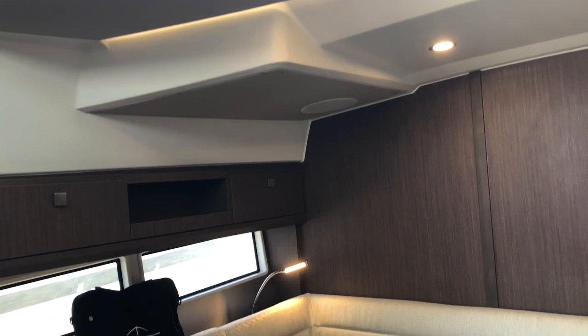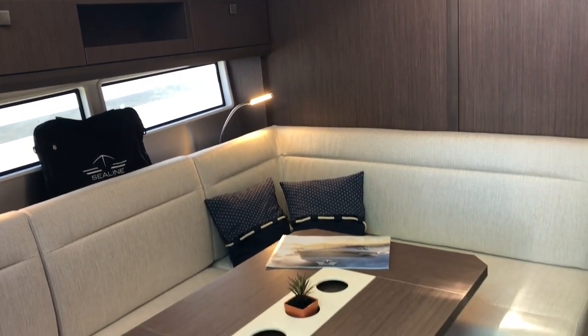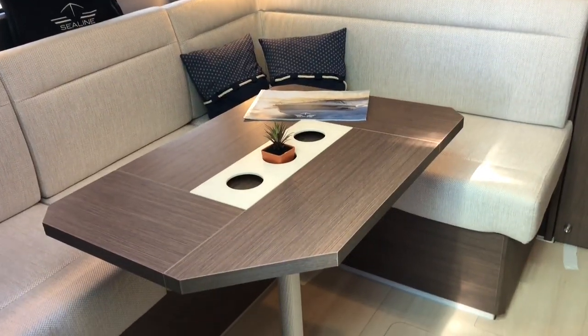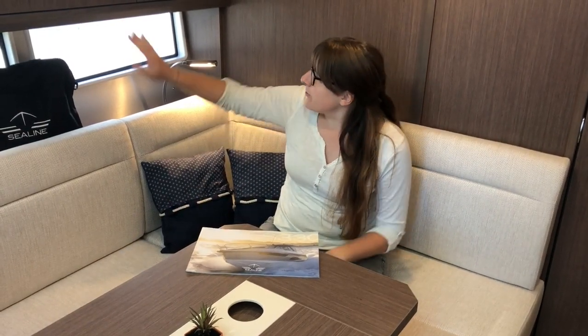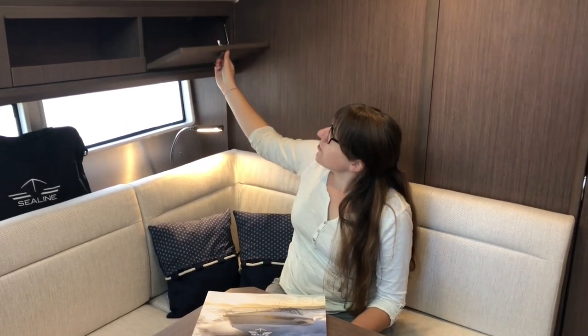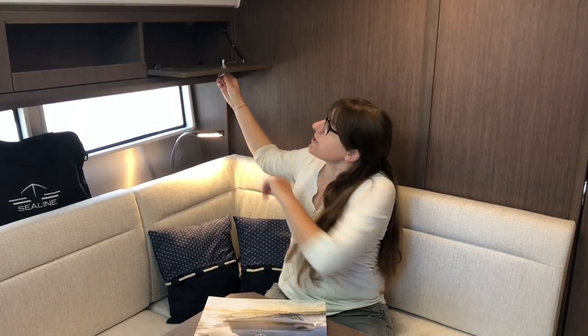I've made my way into the saloon. There's a lot of room all around me with a lot of standing height — something very special about this category of boats. In the 33-foot category, this is the highest ceiling height available in the interior. On the couch there's enough room for four to five people sitting comfortably, and with four beds this is the place where you'd spend your evenings or when the weather isn't too fine outside. There's a lot of storage around — open storage as well as closed storage behind the walls.